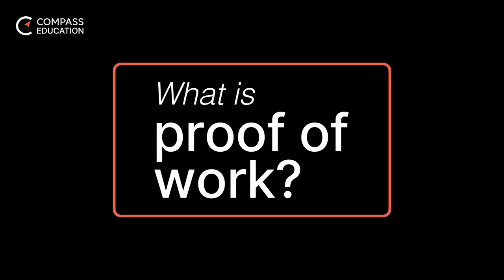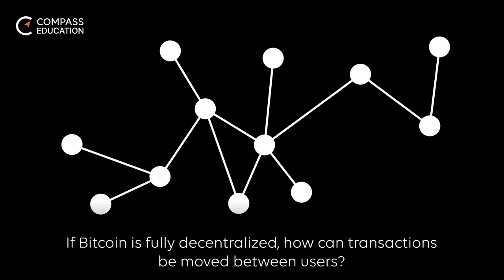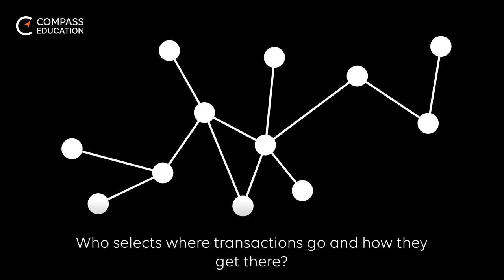What is proof-of-work? If Bitcoin is fully decentralized, how can transactions be moved between users? Who selects where transactions go and how they get there?